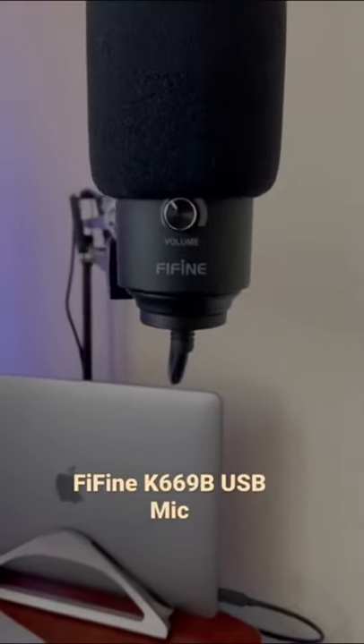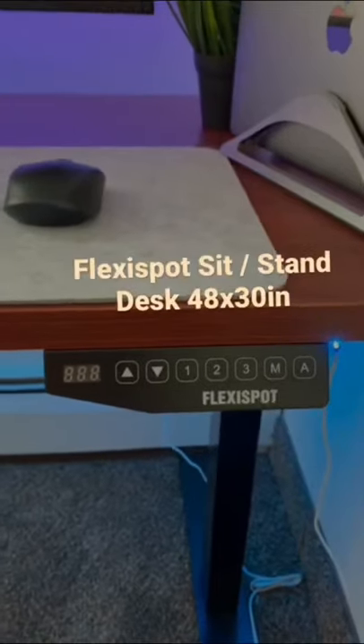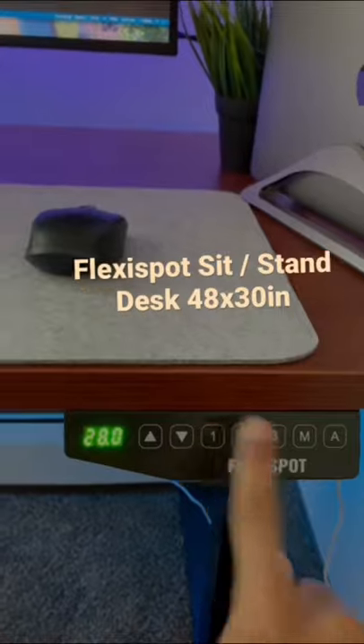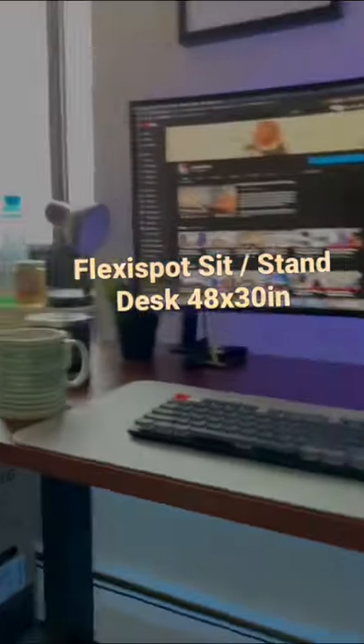My mic is a FiFine USB microphone sitting on a cheap boom arm. My latest pickup is this FlexiSpot sit-stand desk — super nice for filming videos, as well as getting up and standing while I'm sitting at this desk for hours.